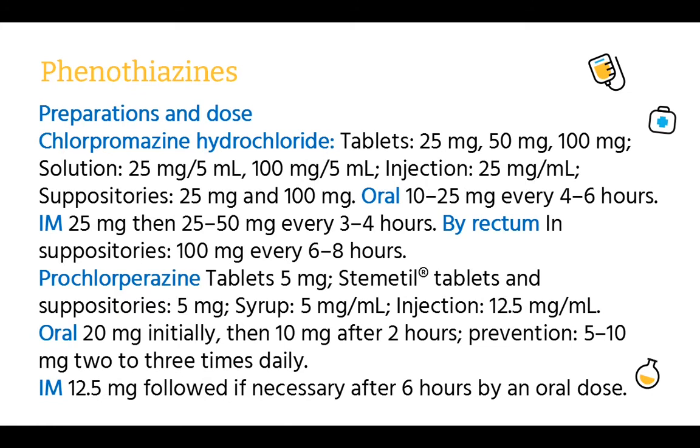Preparations and dose — Chlorpromazine hydrochloride: tablets 25 mg, 50 mg, 100 mg; solution 25 mg/5 ml, 100 mg/5 ml; injection 25 mg/ml; suppositories 25 mg and 100 mg. Oral: 10–25 mg every 4–6 hours. IM: 25 mg, then 25–50 mg every 3–4 hours. Per rectum (suppositories): 100 mg every 6–8 hours.